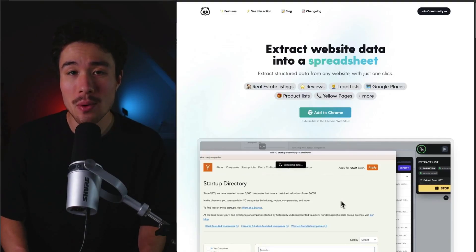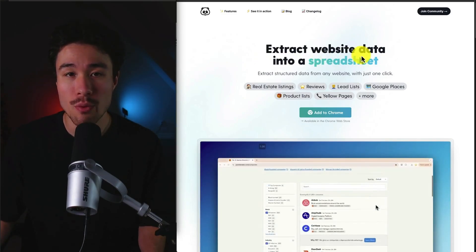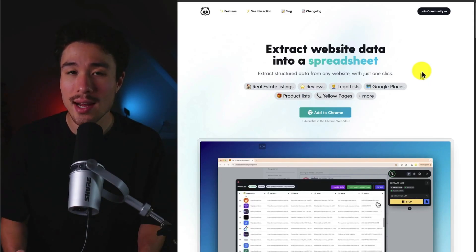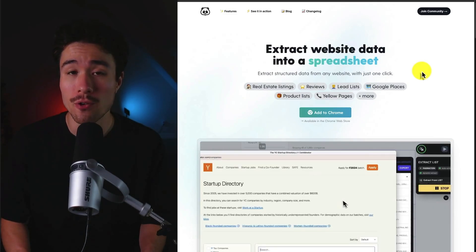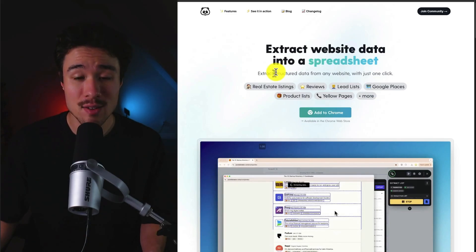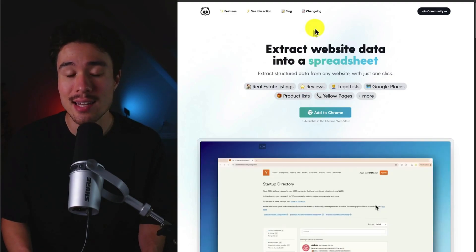Our first example is called Panda Extract, and it was founded by Arthur S. It allows the user to extract website data into a spreadsheet with no coding required. Arthur originally built this tool as a proof of concept, but his initial users really liked it, so he turned it into a full MicroSaaS. It does a self-reported $100 a month, and it allows you to extract structured data from any website in just one click, whether that's real estate, reviews, lead lists, and more.